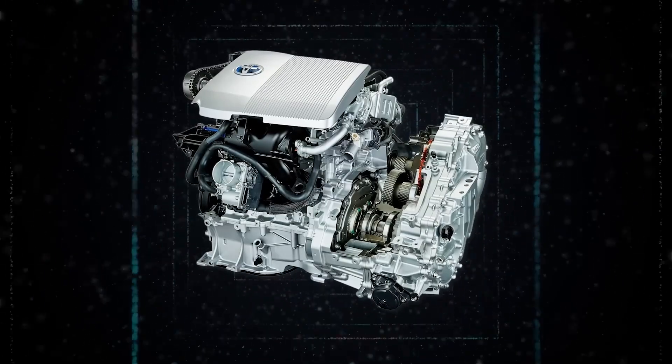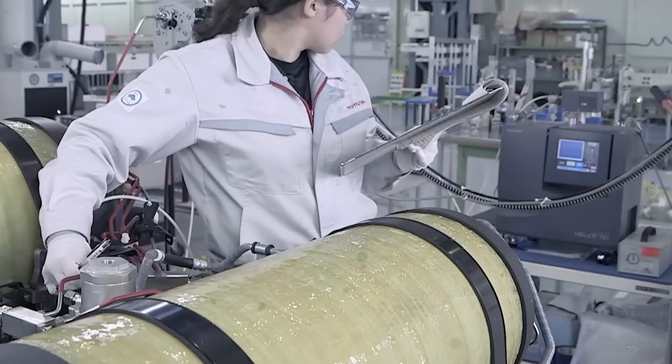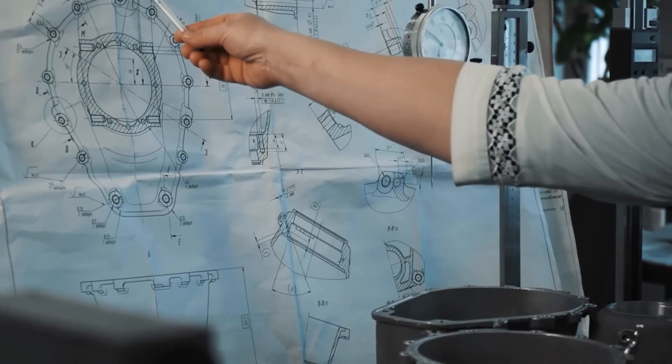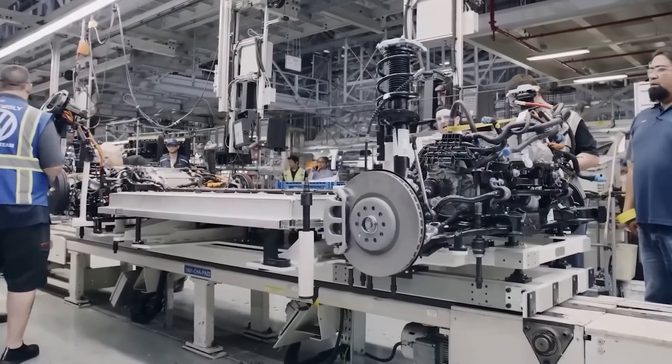Let me introduce you to the Toyota AquaDrive, the first engine in the world to run on water. When I first heard about this, I couldn't believe my ears. How could water, the very substance we drink every day, become fuel for a car? It sounds like science fiction, but it's the reality created by a team of brilliant engineers and scientists at the renowned Toyota company. And their AquaDrive invention is not just a new engine — it's a symbol of change and hope for a better future.